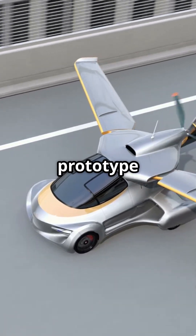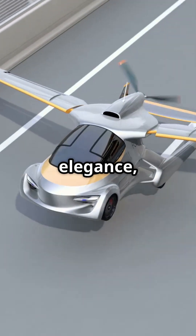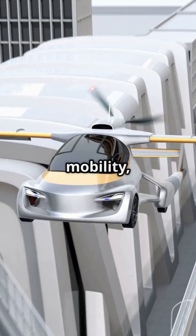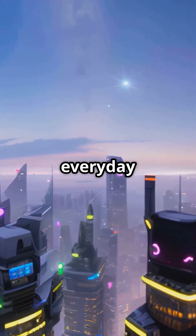Aircar isn't just a prototype — it's the first fully functional certified flying car that blends elegance, technology, and freedom. It represents a real bridge between land and air mobility, and one of the first concrete steps toward the dream of personal flight becoming part of everyday life.